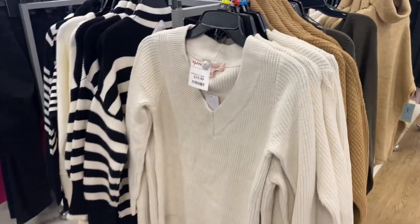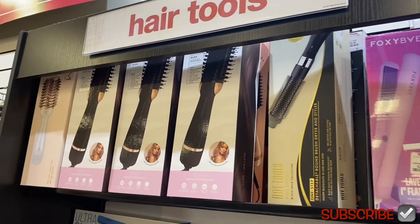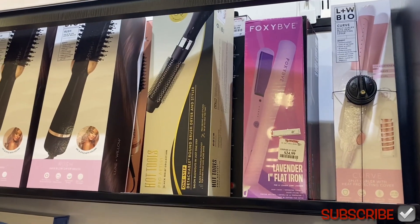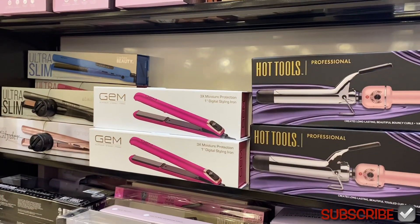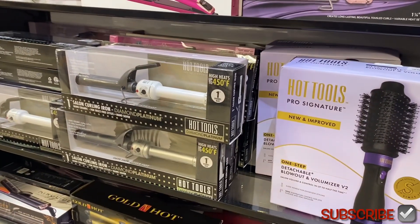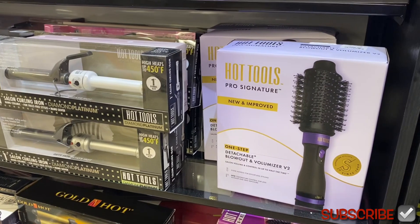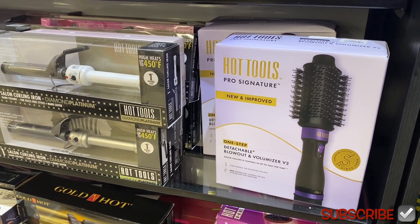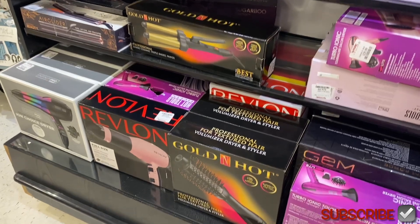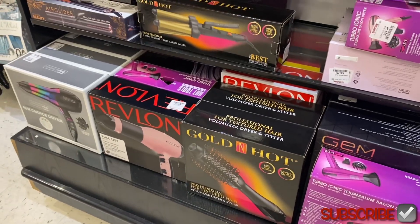They also have some cute sweaters over here for only $19.99, which is pretty reasonable. They have it in green or brown too. They have so many curling irons, flat irons, all kinds of stuff — like that one's $24.99. They even have Hot Tools flat iron and curling iron. I used to love Chi but I feel like Hot Tools actually works better. They also have some down here for around $20.